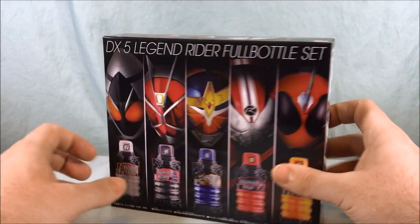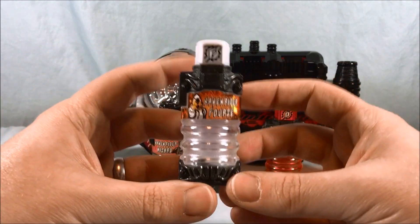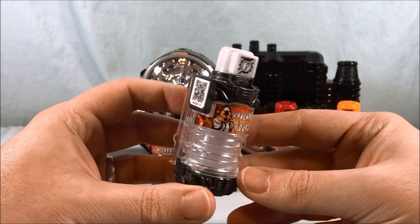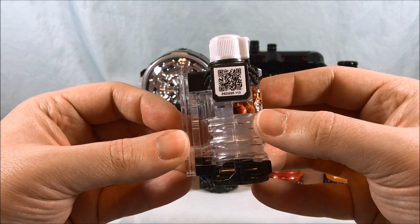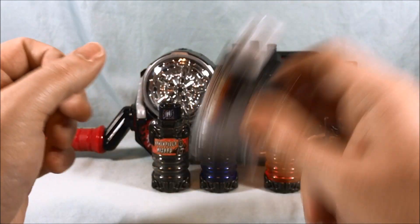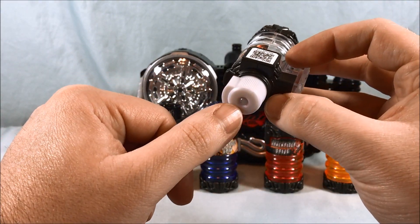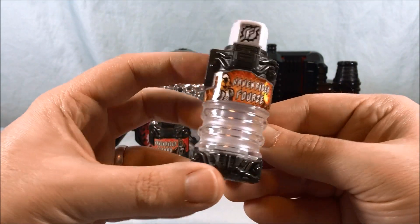Without further ado, let's go ahead and get these out of the box so we can take a closer look. Here are the full bottles out of the packaging — Kamen Rider Forze. You can see he is primarily white. This can spin around as usual. He is number 113. Shake it up and they are deluxe bottles — they do have the piece that slides down to make the pistons go up and down.